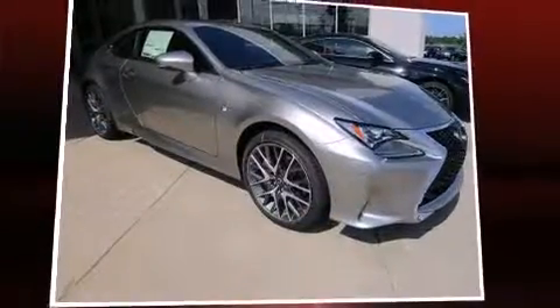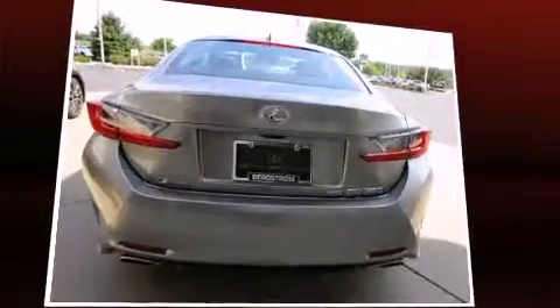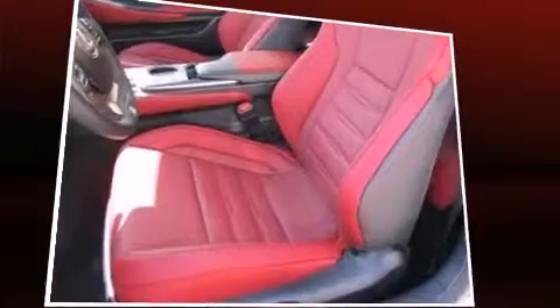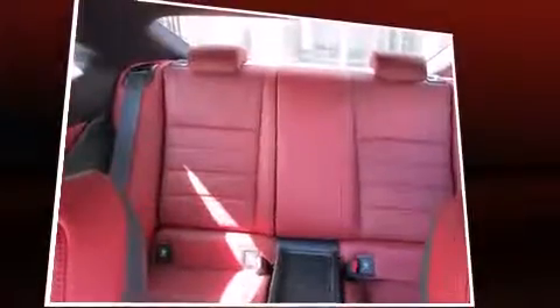This two-door, four-passenger coupe leads among competitors in its segment. Lexus made sure to keep road handling and sportiness at the top of its priority list. A 3.5-liter V6 engine pairs with a sophisticated six-speed automatic transmission, and for added security, dynamic stability control supplements the drivetrain.